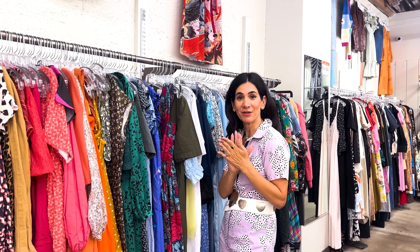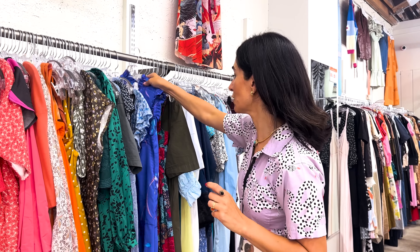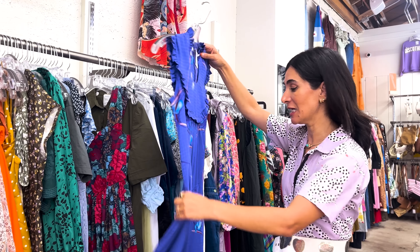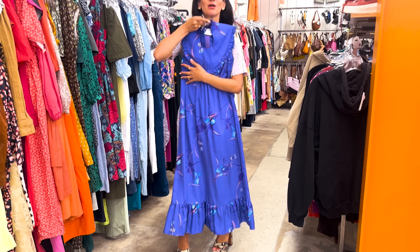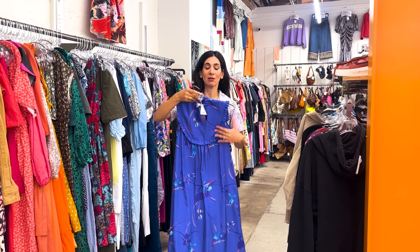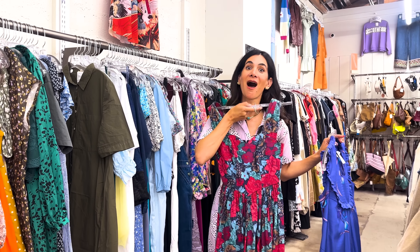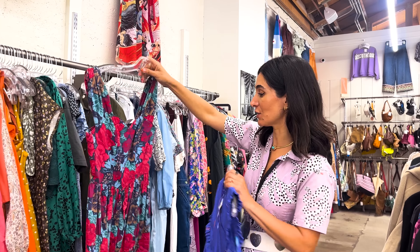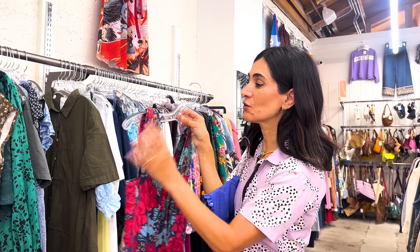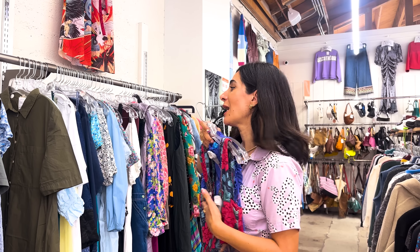Remember what I told you about vintage being mixed in with everything — you don't want to skip anything because I just found two really great vintage pieces. This is a vintage Hawaiian silk dress. Look at how fabulous this is. I love the silhouette, the shape, the color. And then — Laura Ashley. I love Laura Ashley dresses so much. They are a must for any vintage lover. I love the floral print, the cotton, just the detailing. So will these get added to my rack? Probably.